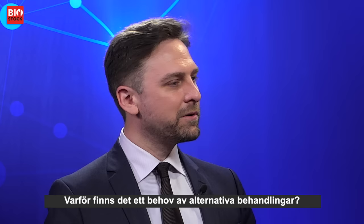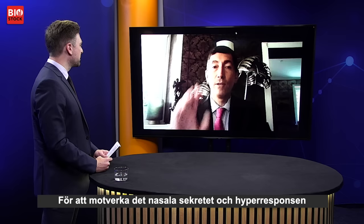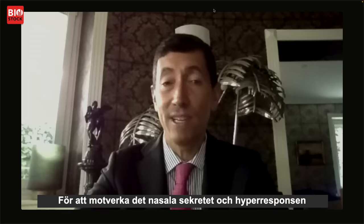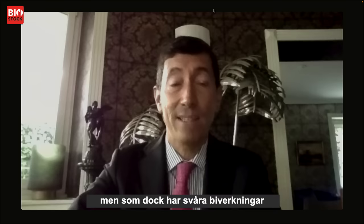What are the current treatments for both allergic and non-allergic rhinitis, and why is there a need for alternative treatments? Currently, the available treatments are nasal sprays — most of all steroid sprays — and antihistamine drugs to fight nasal secretion and hyper-responsiveness. There are also quite a lot of drugs to swallow for general purposes, with quite significant side effects on the whole body.